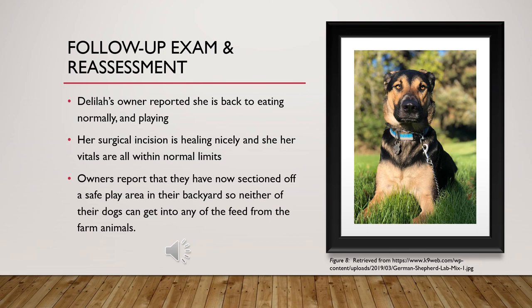Follow-up exam and reassessment: Delilah returned in one week, and the owner reported that she is now eating normally and playing again. Her surgical incision is healing properly and all her vitals are within normal limits. The owner reports that they have now sectioned off a safe area for the dogs to play so they cannot get into feed from the farm animals, hoping to avoid this situation in the future.